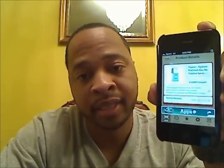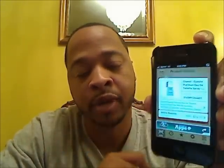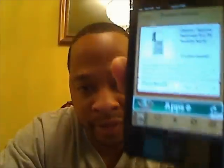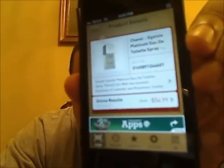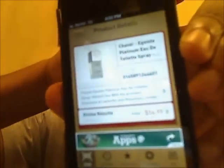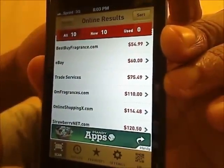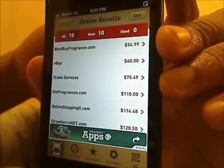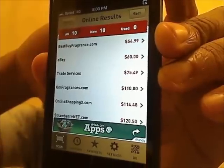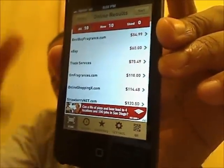The good part about this program is it gives you a comparison of every place online that has this product at the cheapest price. Right now it shows online results — $54.99 is the cheapest price. Clicking that you can see all the other prices: $70 on eBay, Trade Services is $75, Strawberry.net is $120 — they're crazy — but it shows you all the pricing.